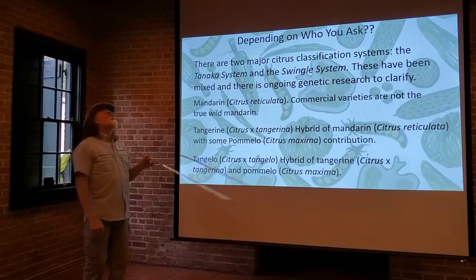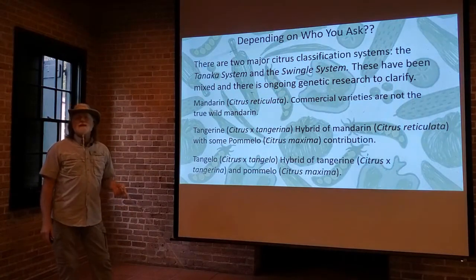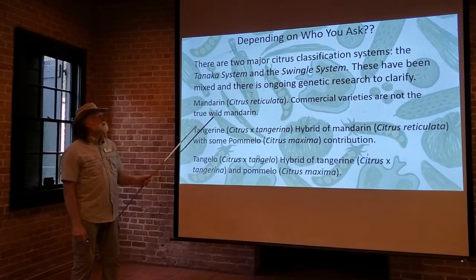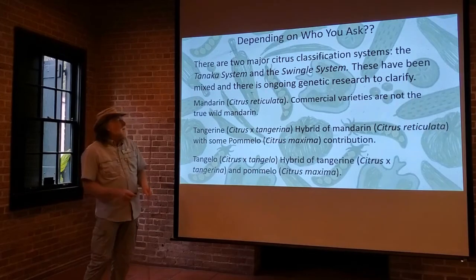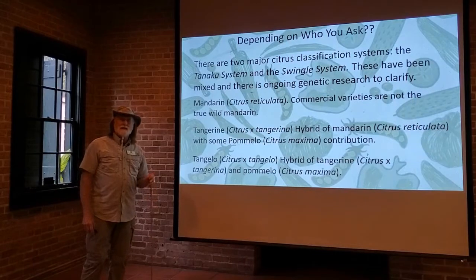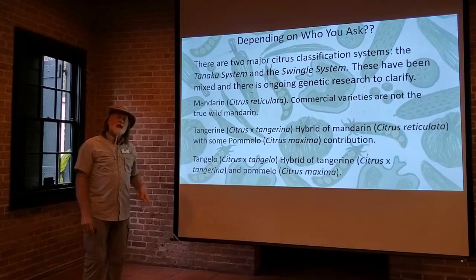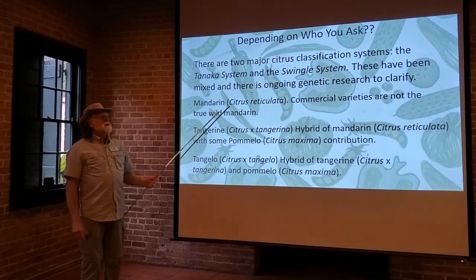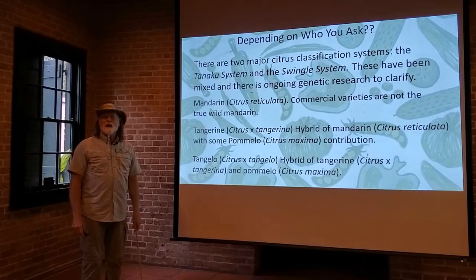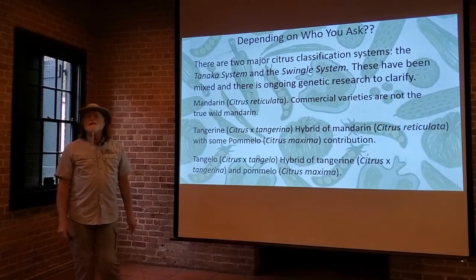Are they different from satsumas? Are they different from each other? Well, a lot of that depends on who you ask. Briefly, there are two major citrus classification systems — the Tanaka system and the Swingle system — and they've been kind of mixed with each other. Right now there's a lot of research going on doing genetic analysis of the different citrus types and varieties to see just how related they are. They hope to clarify this, but as mentioned in an earlier module, citrus hybridize readily with each other, so totally unraveling it might be impossible.